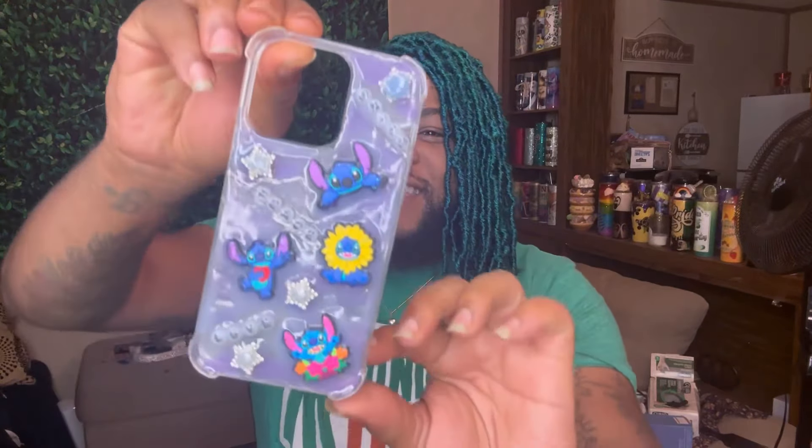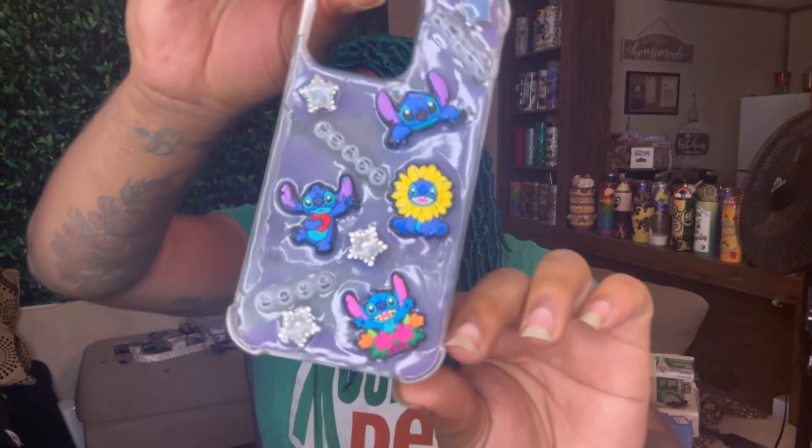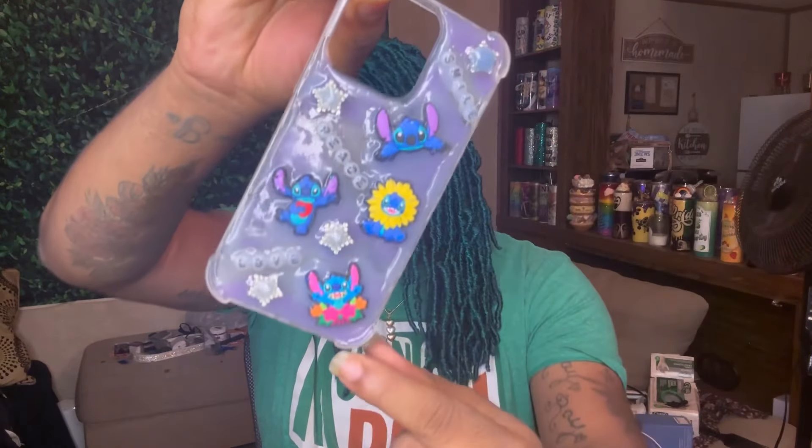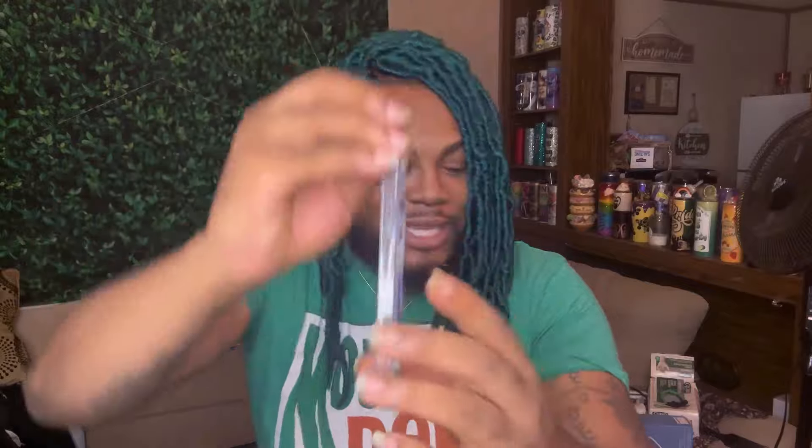The next one is this Stitch one right here, because I love me some Stitch. This one actually glows in the dark — the background of it does.